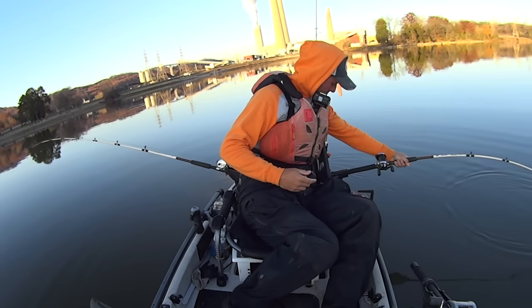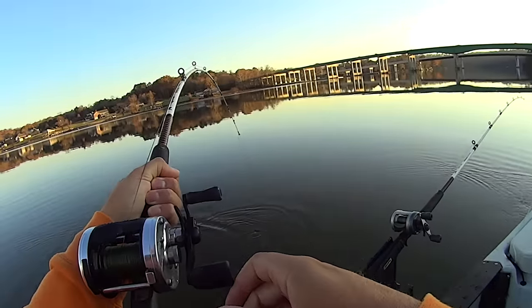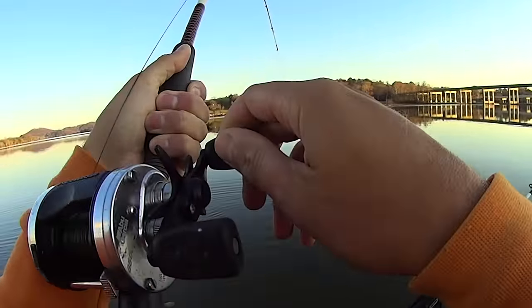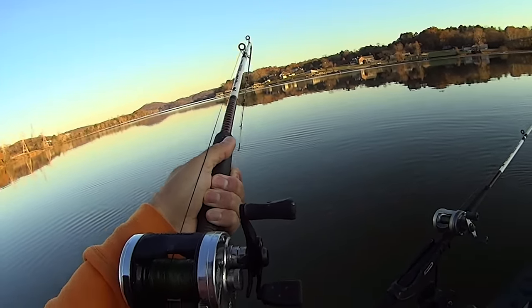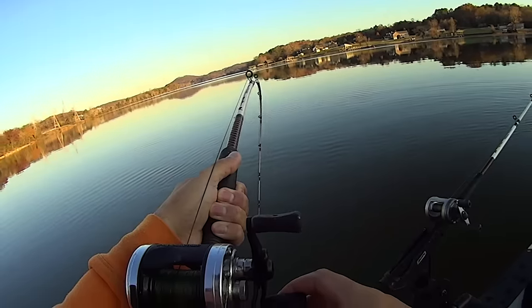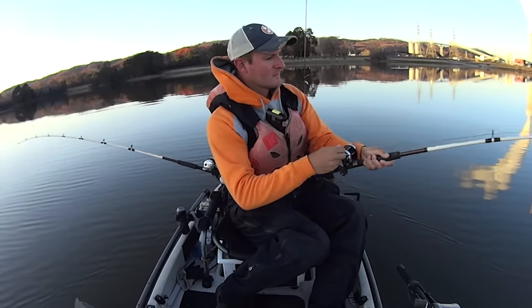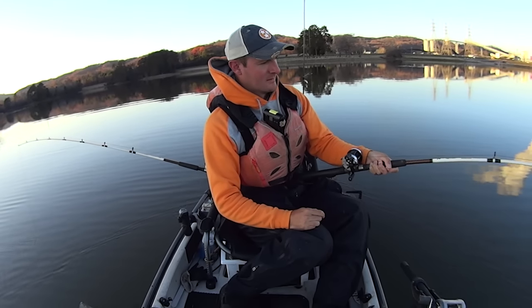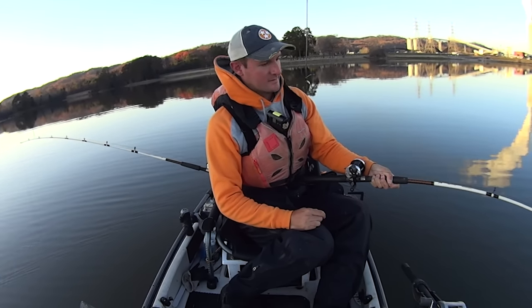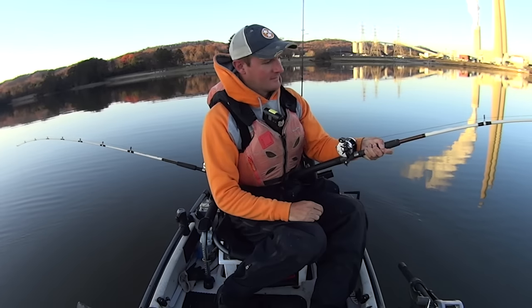That's pulling, buddy — goodness gracious, he's ripping drag! Oh, he hit it and just went with it. I love it when that happens — that gets you just pumped up. I'm suspend fishing out here at 37 feet, but my baits are 34, 35 feet down. So that's not a lot of line. When a fish hits it, man, you just feel it through your whole kayak and then you get that little tippy feeling. I love that.